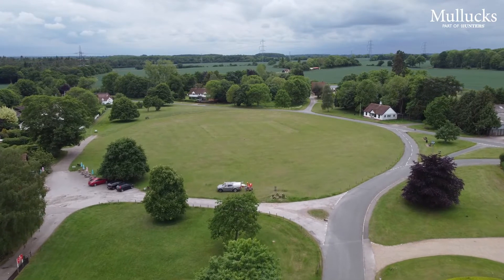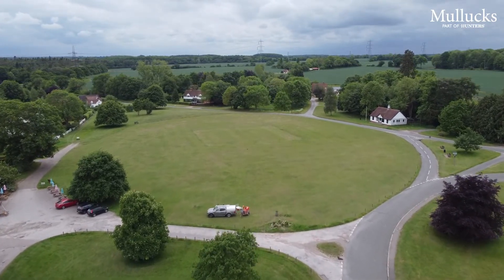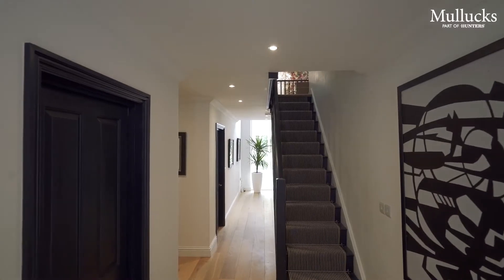The property is close to the heart of this popular village and within easy reach of the impressive green and cricket pitch. It provides spacious and beautifully presented accommodation, arranged over three floors.